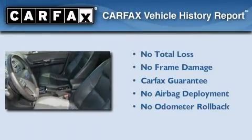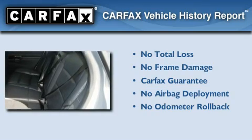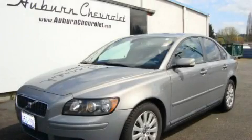Not to mention that this Volvo qualifies for the Carfax buy-back guarantee. This automobile won't last long at this price — call and arrange a test drive now.